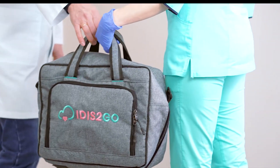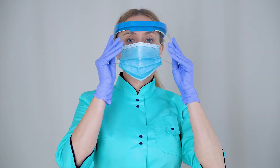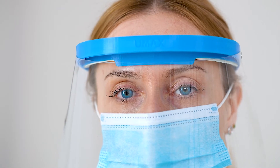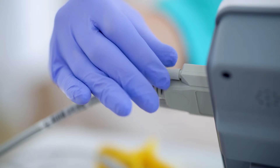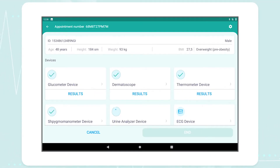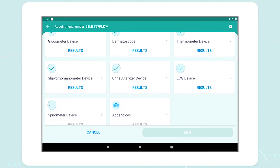All examinations in one bag. Smart and simple in use for nurses or paramedics — anytime, anywhere. It is to go collects diagnostic data and sends it to the It is to go cloud. Diagnostic reports dashboard for doctors with AI.